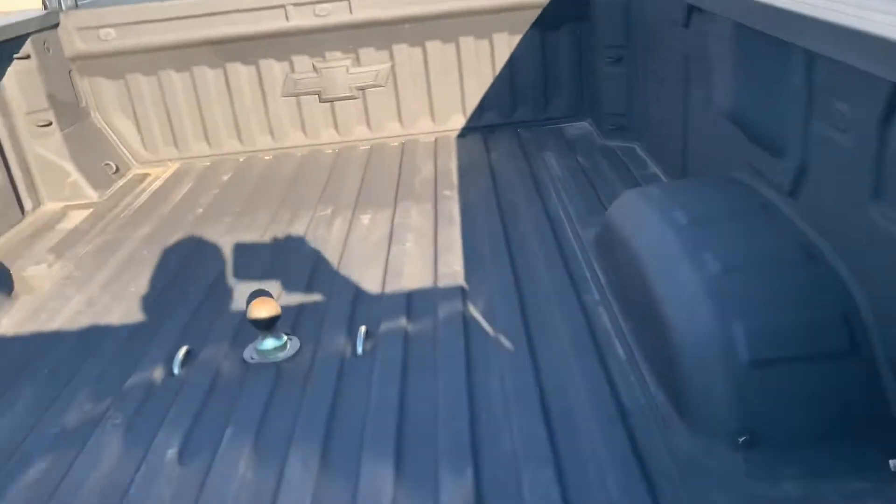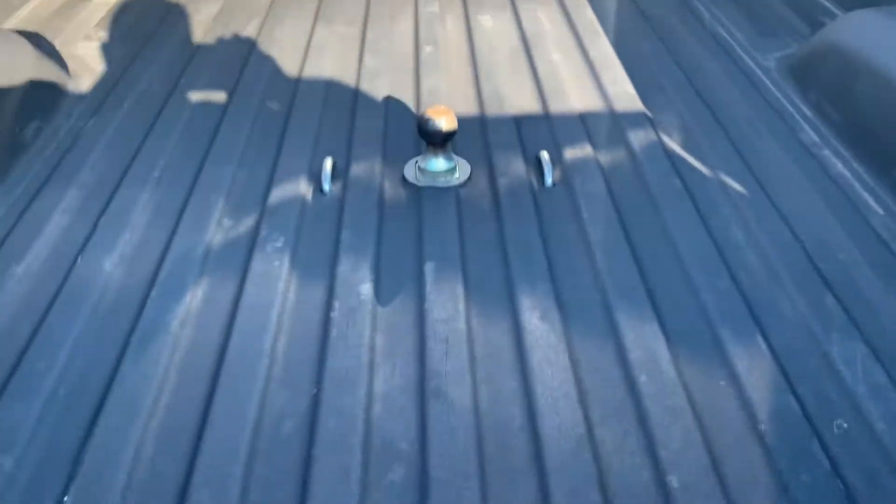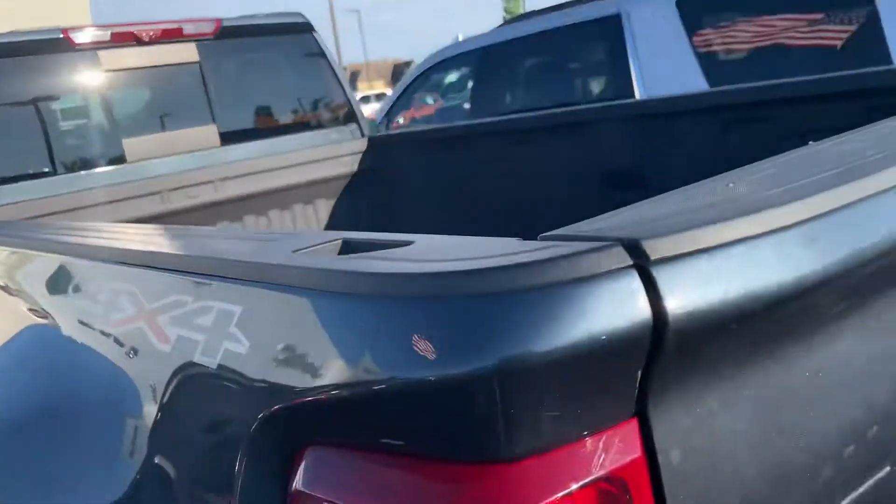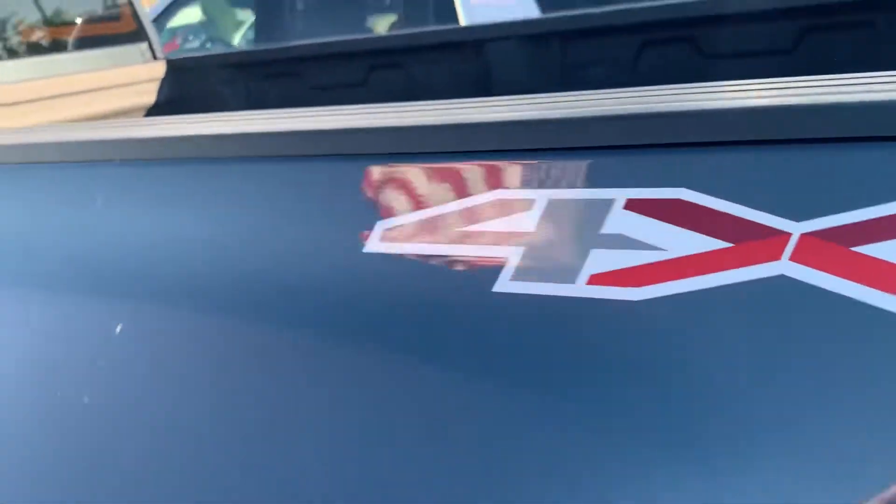Got the step on the side there and a step back here. It's the LTZ trim. It's already got a ball in it, gooseneck, rear sliding glass, and four-wheel drive.